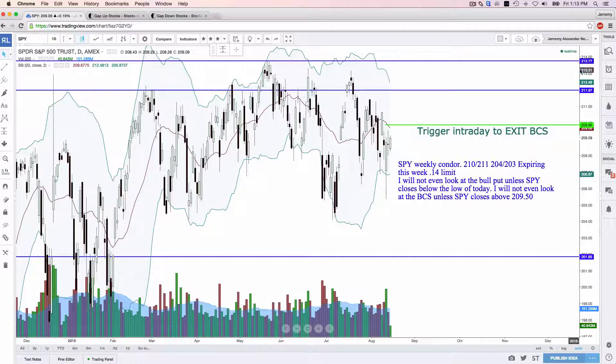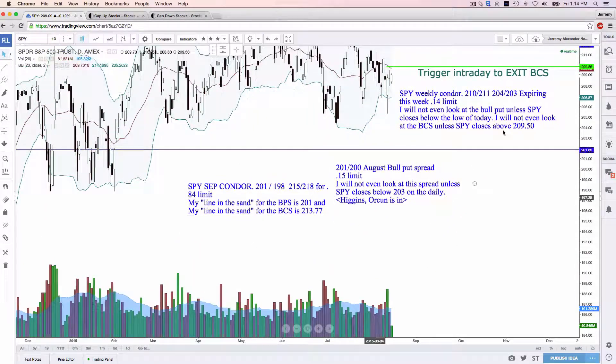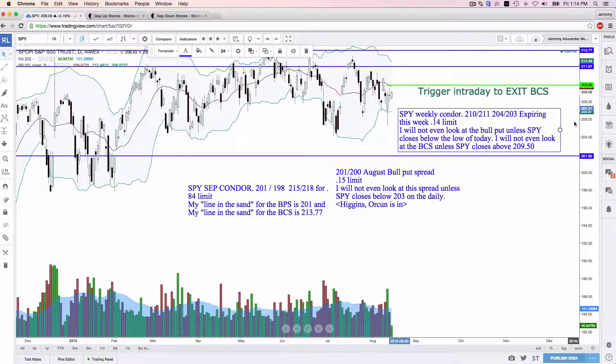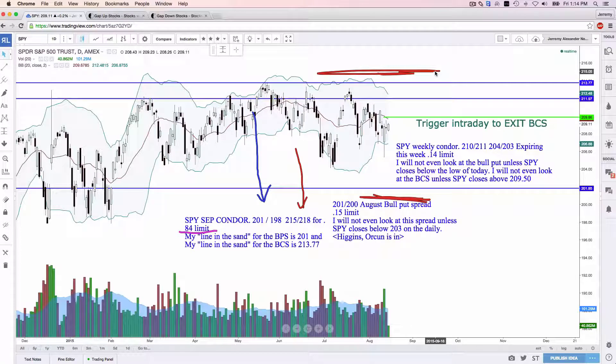So the long-term iron condor — we got the short-term expiring today, we got the 201-200 expiring next week, and the one I did analysis for today that you still have the opportunity to hop into is a 201-198, 215-218 for a $0.84 limit. That pretty much says unless the SPY moves below here or above here by the third Friday in September, we're going to make about 28% return on that particular investment. The SPY is range-bound, and I'm excited to see it continue to trade sideways.